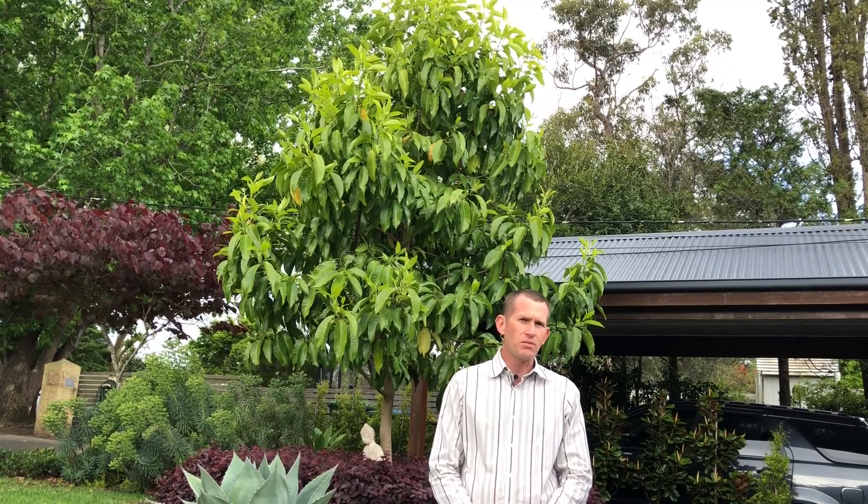There are no real known pests or diseases to speak of. The only thing I would say is it needs a lot of regular moisture. If it dries out, the inner leaves will start to yellow off and drop, and you'll start to get a bit of a thinner canopy — so you won't get this really nice density that you can see with the tree behind me here.